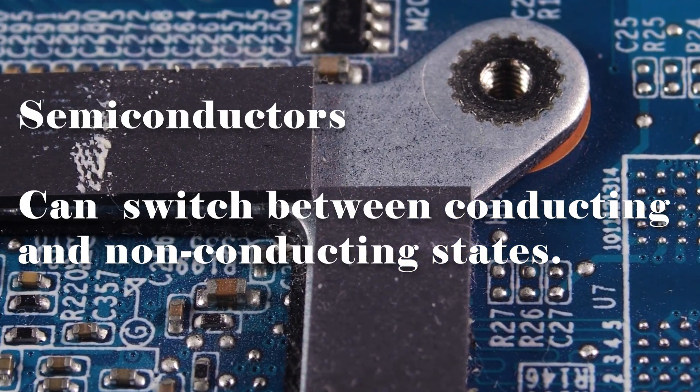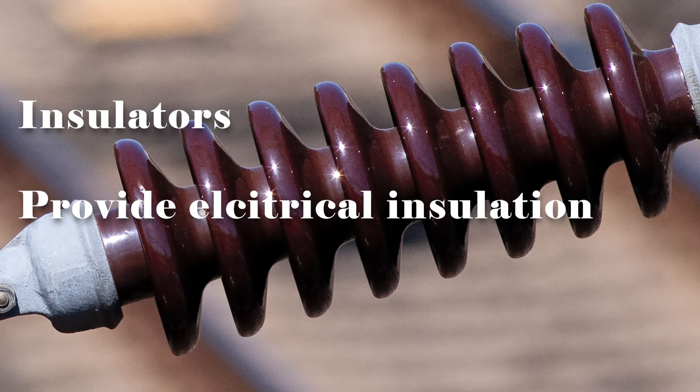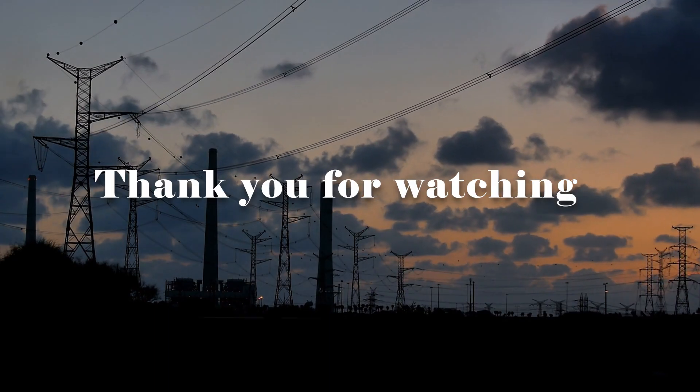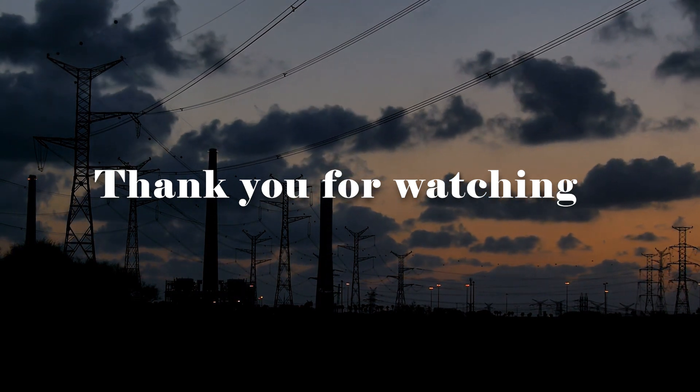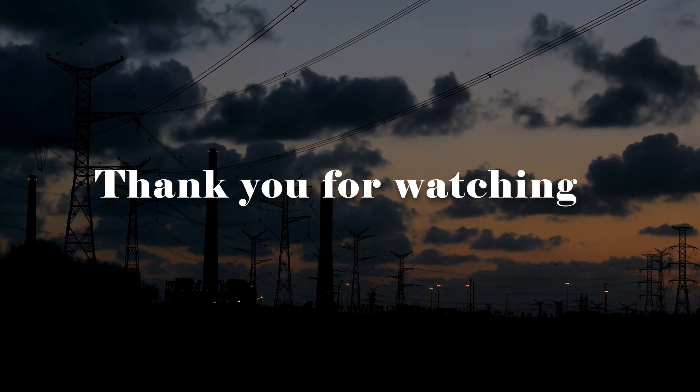Finally, we have insulators. These materials, like rubber and plastic, have tightly bound electrons, making it difficult for them to move. As a result, insulators do not conduct electricity well and are often used to provide electrical insulation and protect against shocks. I hope you found this information fascinating and enlightening. Stay curious. Thanks for watching, goodbye.